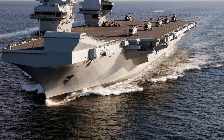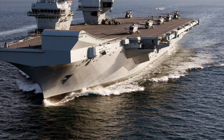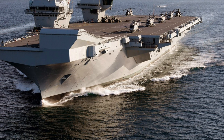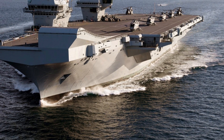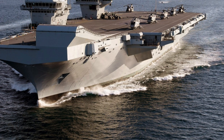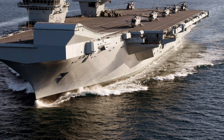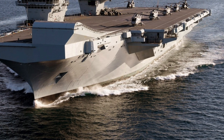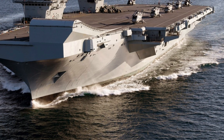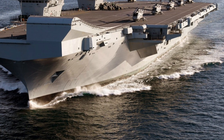In 2018, HMS Queen Elizabeth embarked on her first major deployment, dubbed Westlant 18. This journey across the Atlantic to the United States marked the first time the ship operated fixed-wing aircraft, the F-35B Lightning II. The deployment was a key milestone in integrating the aircraft into the ship's operations, and it showcased the capability of HMS Queen Elizabeth to operate in concert with the UK's allies. The ship participated in joint exercises with the US Navy, including a notable rendezvous with the USS George H.W. Bush Carrier Strike Group during Exercise Saxon Warrior, demonstrating the interoperability between the Royal Navy and its NATO allies.